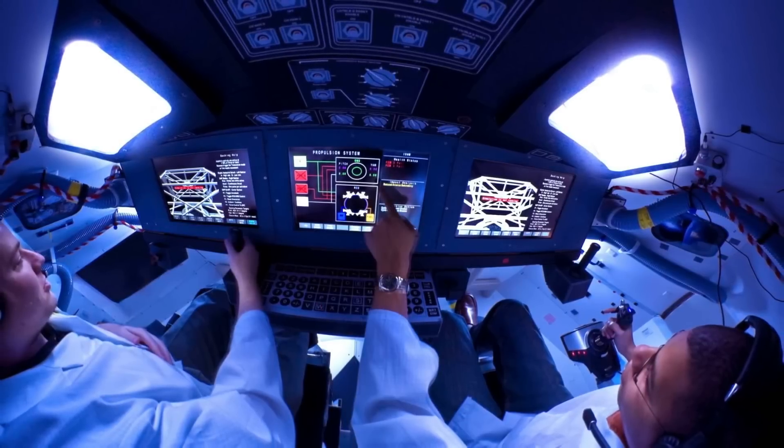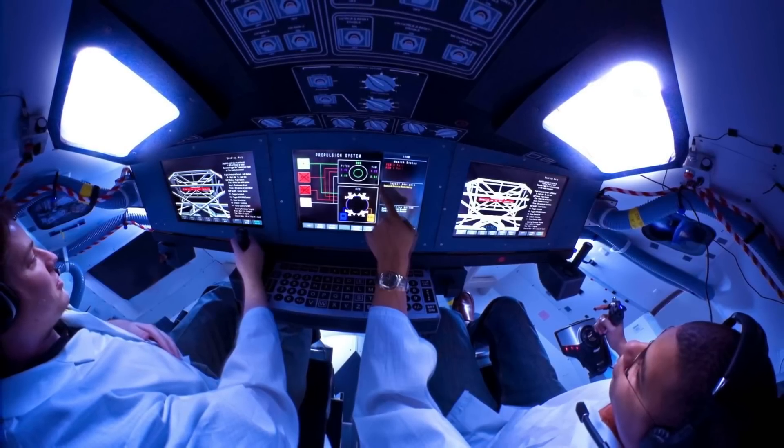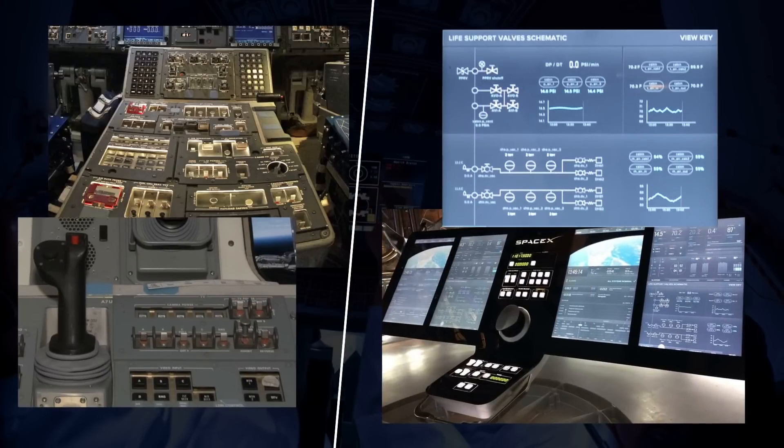Fast forward to 2015. The knobs and switches of the 1950s have been replaced by a glass cockpit where the majority of commanding is done through software controls. Old-fashioned twisting and flipping may soon be replaced by a complex combination of taps, swipes, and fingertip swirls.